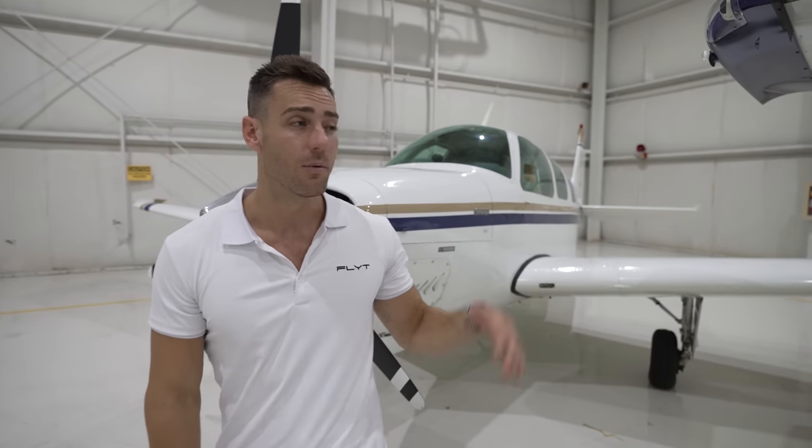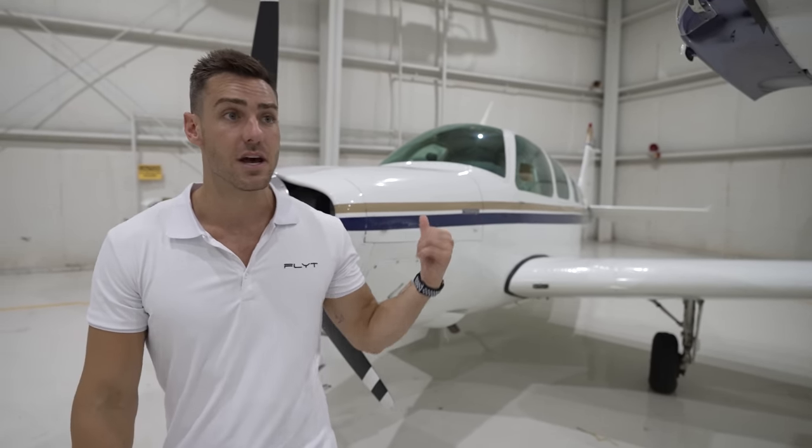You guys seemed to really enjoy two videos ago when I showed you the new hangar that this plane is parked in. Because of that feedback, the views and the engagement, I'm going to start implementing a lot more general aviation content onto this channel. If there are individual topics you want me to cover — whether general aviation, cost breakdowns, or airline content — let me know in the comments below.